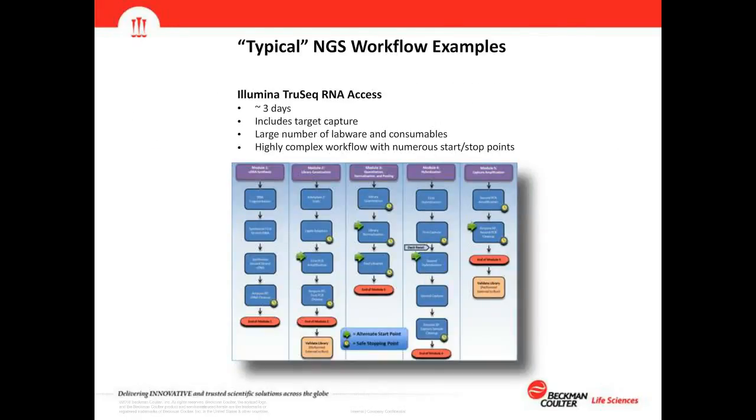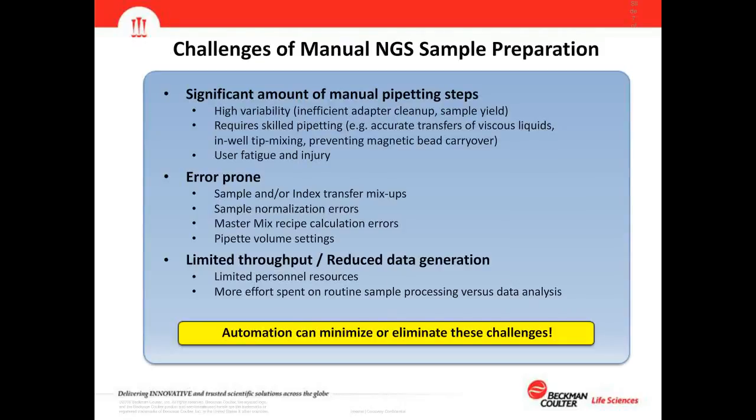A difficult, highly complex method example is the Illumina TruSeq RNA Access method, which is approximately a three-day protocol. It includes target capture following library construction and adapter ligation, has an increasingly large number of lab consumables due to the overall process length, and is highly complex with numerous start and stop points. All these workflows follow a series of reaction setups, incubations, and cleanups — it's just the length and complexity of how those steps are pieced together.